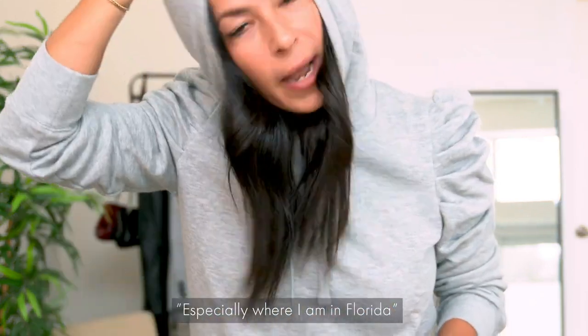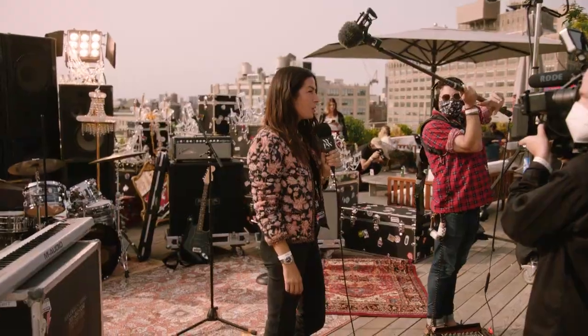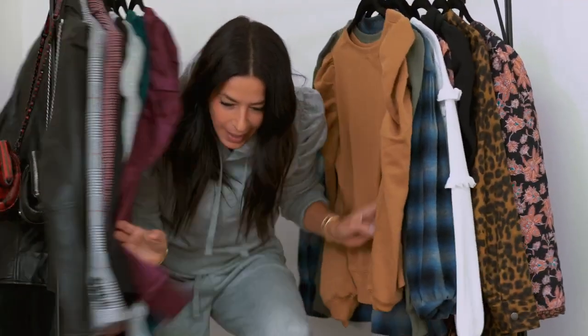You can stay warm, especially where I am in Florida, where it's really, really cold. Hey everyone, happy New Year's! It's going to be you and me on the couch. I'm going to show you how to be festive and cozy. Let's get into it.